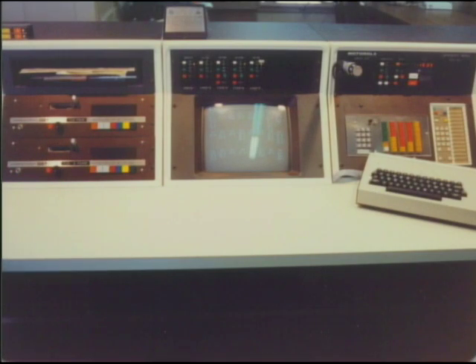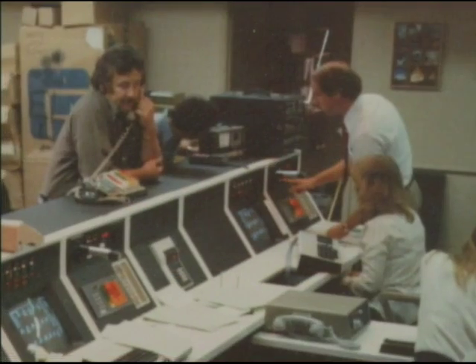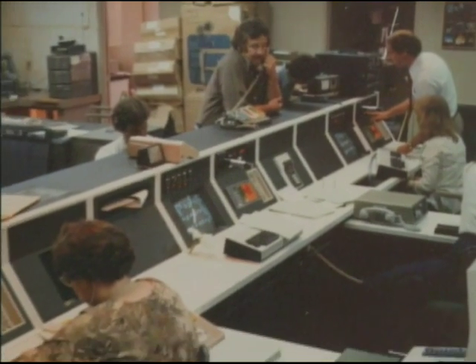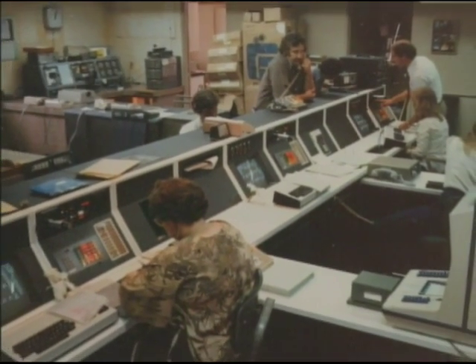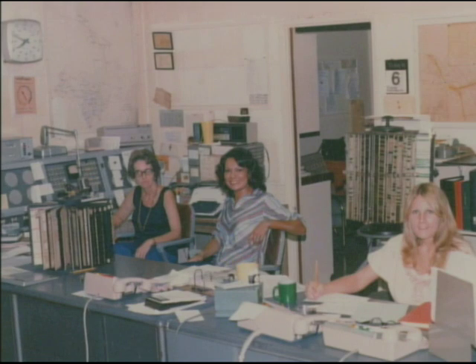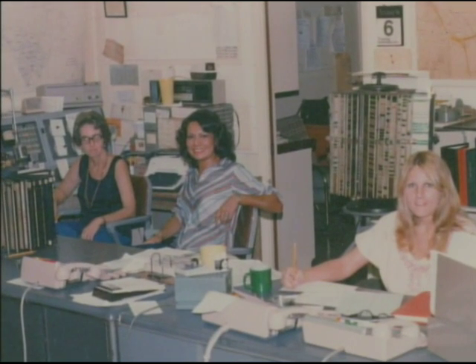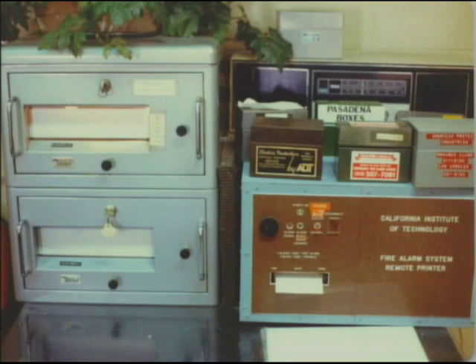Verdugo Dispatch was established in August of 1979, immediately providing a centralized point for the dispatch, coordination, and management of fire resources. This in turn enabled the immediate response of the closest fire equipment, regardless of political jurisdiction. It reduced operating costs for all three cities by sharing capital and personnel expenditures while upgrading the dispatch system. The new system also made selective station alerting possible, so that only the responding stations would receive the alarm.